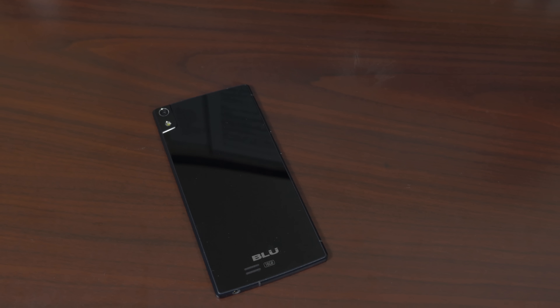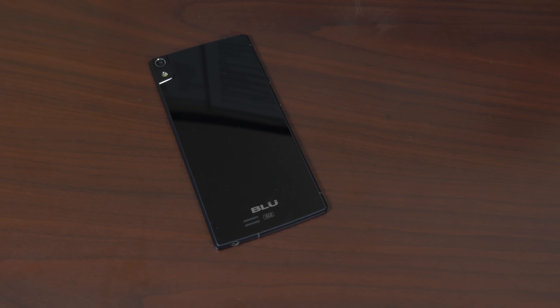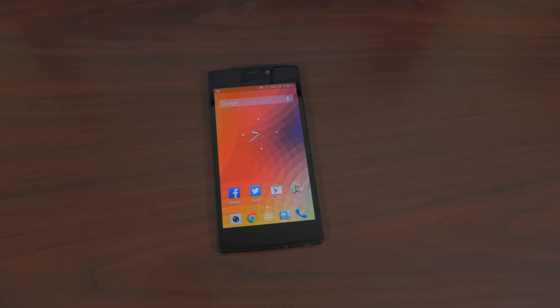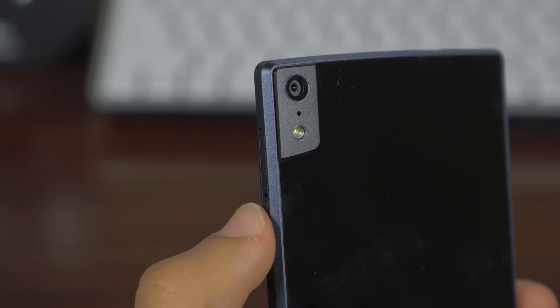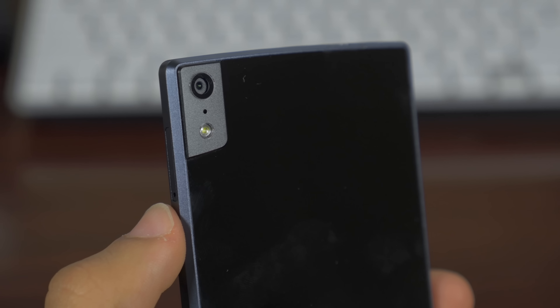The hardware inside this phone screams flagship. A 1.7 gigahertz octa-core processor — two 1.7 gigahertz quad-core chips fused together — two gigabytes of RAM, and a 2300 milliamp hour battery. Add a 13 megapixel rear-facing camera and a 5 megapixel front-facing camera, and you have a very complete flagship package.